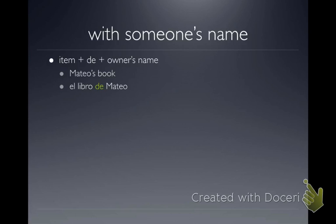So if we wanted to say Julia's pencils, we would say 'Los Lápices' — that's the item — and then we add 'de,' and then her name, Julia. It's a word that doesn't end in O or A, so you have to memorize that it's 'Los.' There are a couple you can memorize; 'Libro' is obvious because it ends in O.